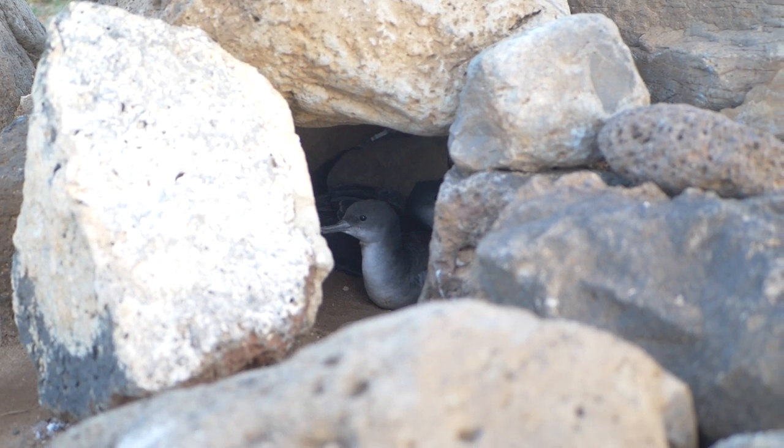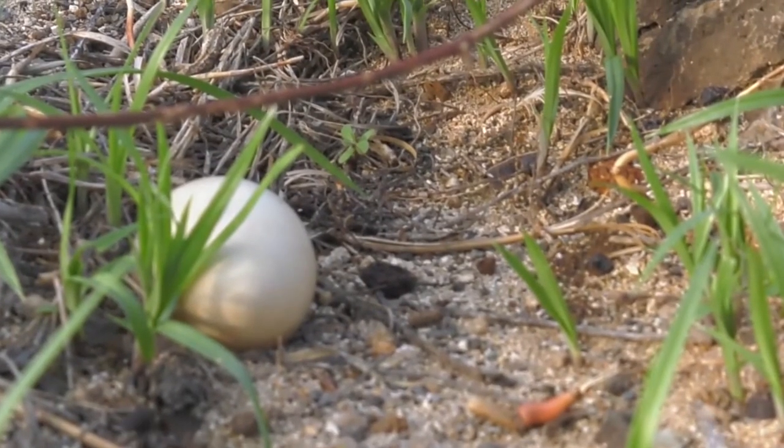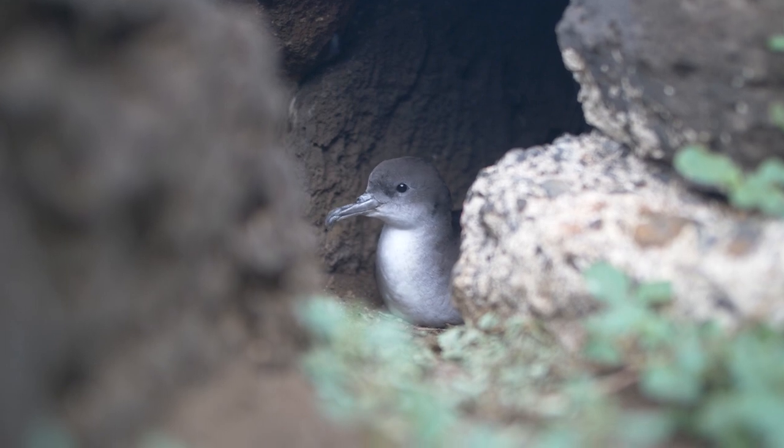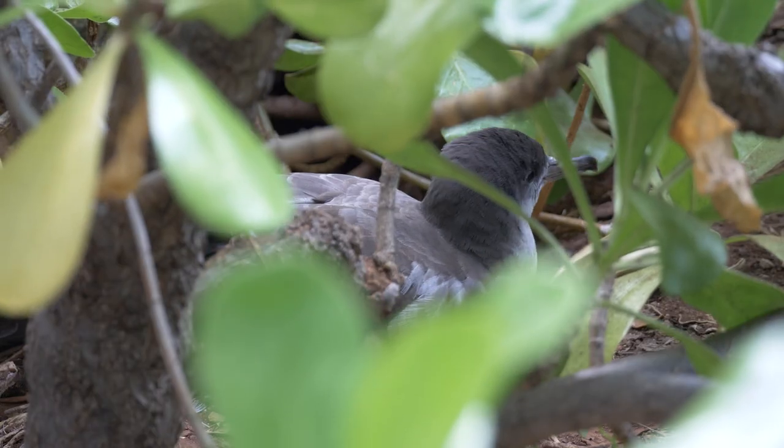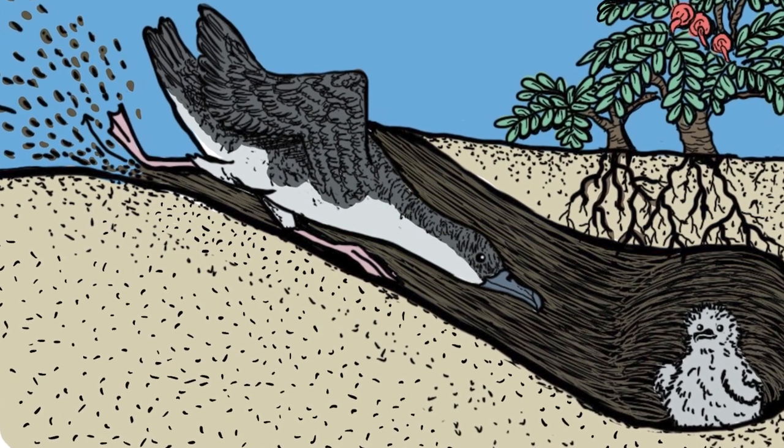Uo'okani and many other seabirds do not nest in trees, and instead naturally nest on the ground in the crevices of volcanic rocks, under native vegetation, or they dig their own burrows underground along the shorelines of Hawaii.